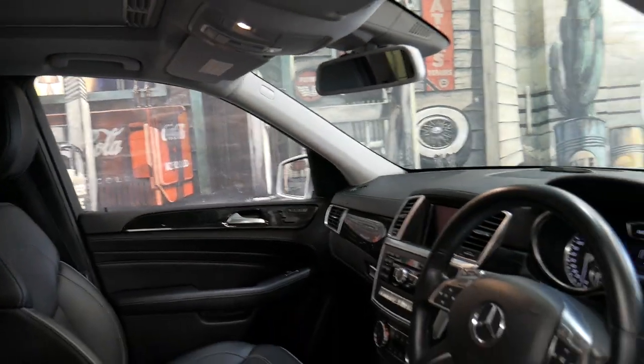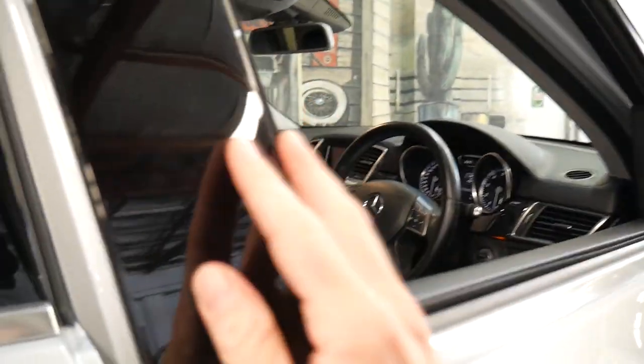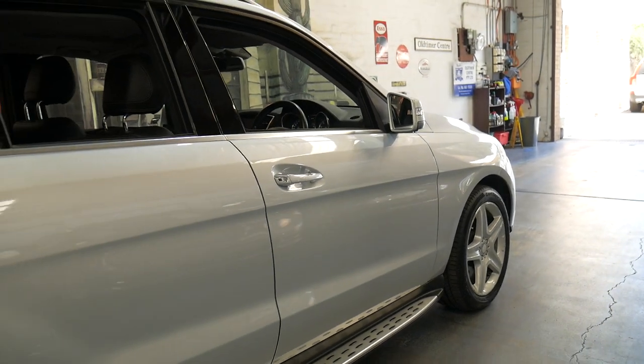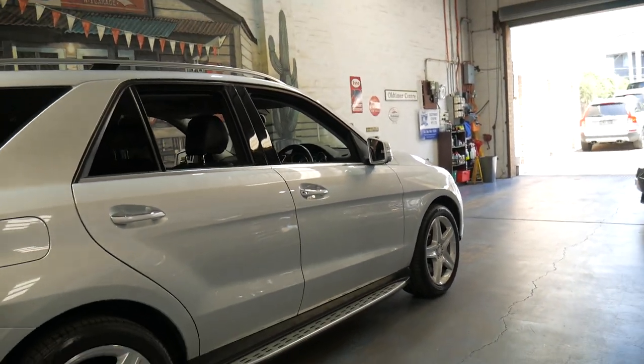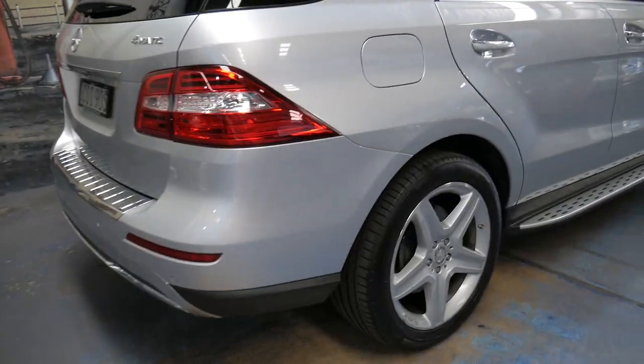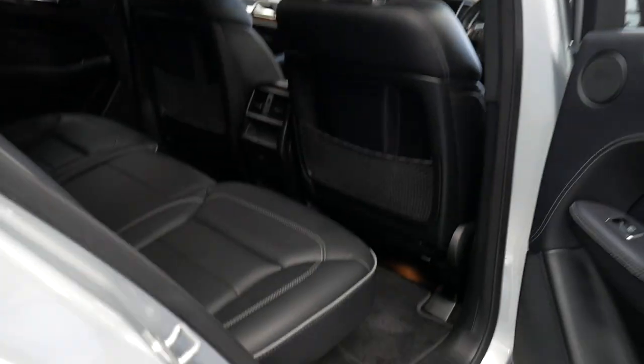It's got a sunroof and memory electric seats. What makes this car special is the service history, the kilometres, and the fact that it is a 500. Most of these MLs are 250 diesels and petrols, so we're certainly very happy when this one came along.